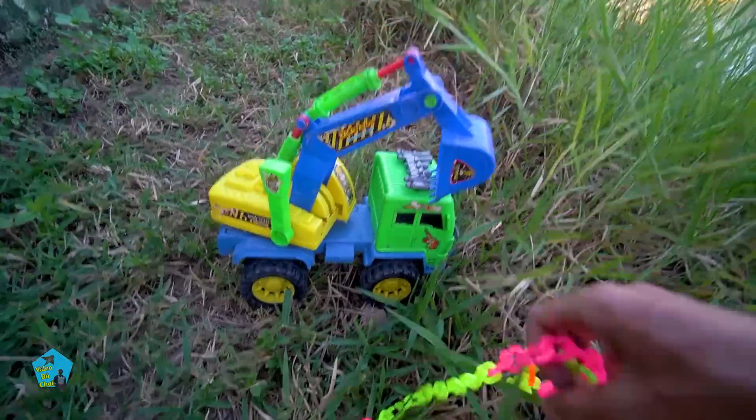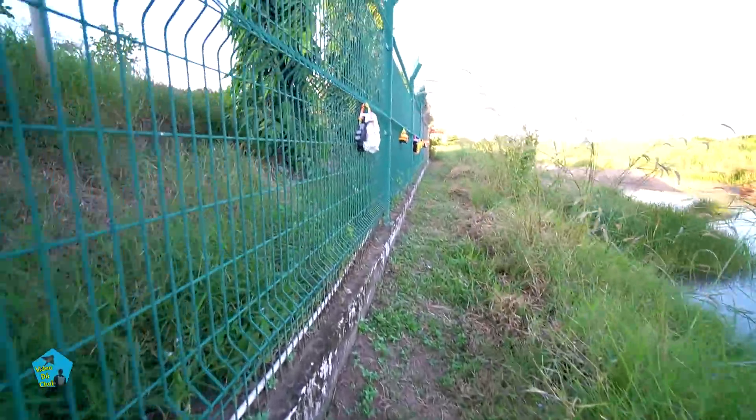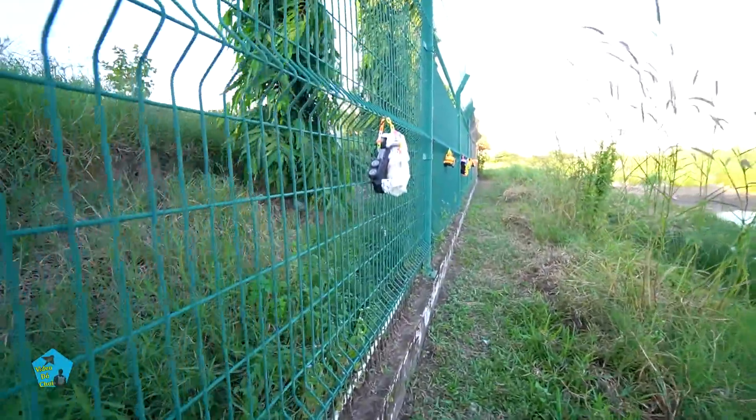Mình để chiếc xe này ở đây nha, một hồi mình sẽ tập hợp lại. Một dây xích để ở đây. Bây giờ mình sẽ đi tiếp nè các bạn ơi, đi qua bên đây nè.